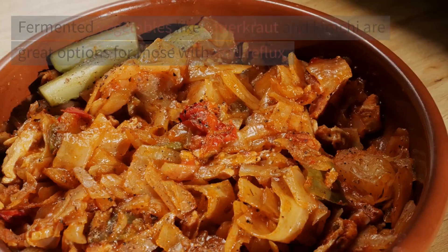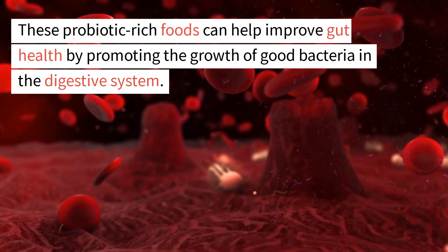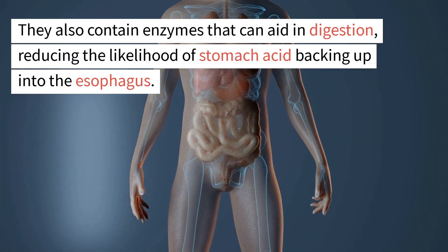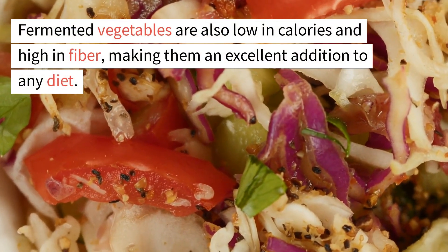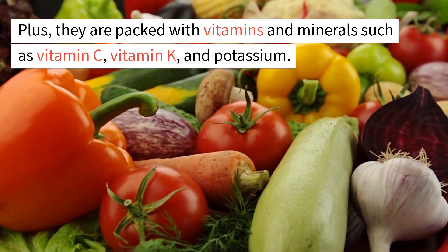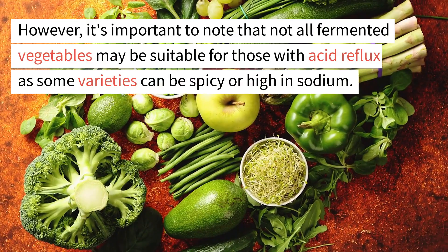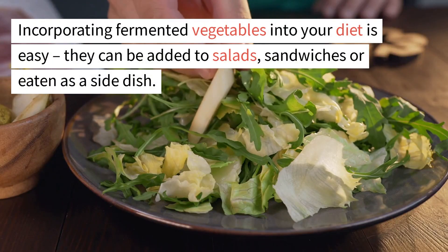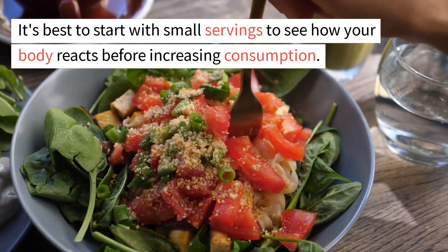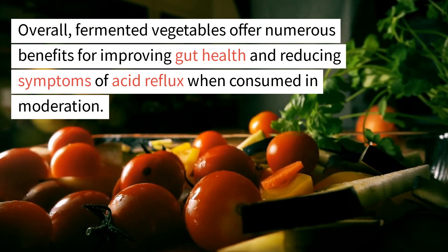11. Fermented vegetables. Fermented vegetables like sauerkraut and kimchi are great options for those with acid reflux. These probiotic-rich foods can help improve gut health by promoting the growth of good bacteria in the digestive system. They also contain enzymes that aid in digestion, reducing the likelihood of stomach acid backing up into the esophagus. Fermented vegetables are low in calories and high in fiber, and packed with vitamins C, K, and potassium. Note that some varieties can be spicy or high in sodium. Start with small servings to see how your body reacts.